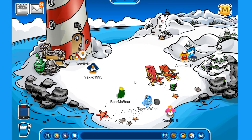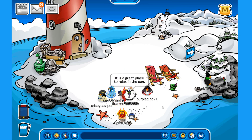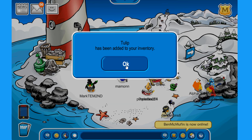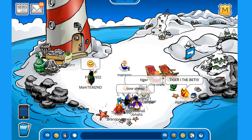Let's go over to the beach, because that's the location of the brand new pin. Can you find it before me? The new pin is located right over here on the right — it's a tulip. It looks a bit like a rose but it is actually a tulip. Let's pick it up — it's amazing!